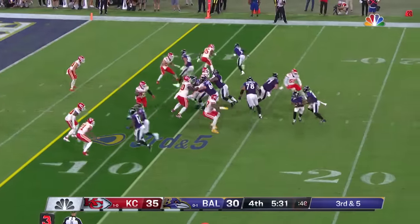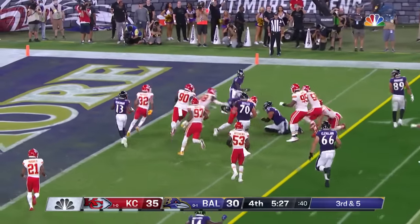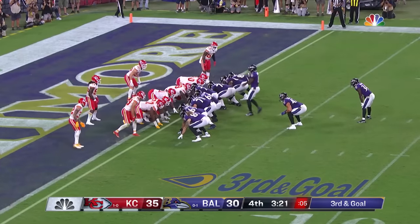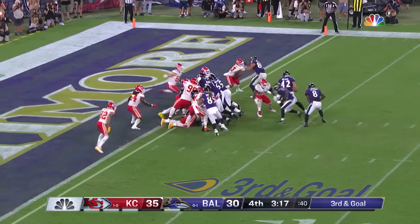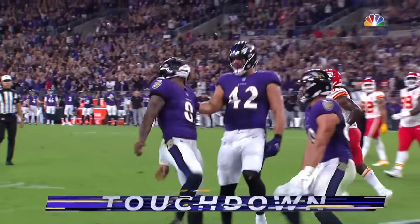Third and five — Freeman is the running back. Jackson — there he goes — Lamar, for the two. Third and goal. Jackson will now take it from the gun, from the pistol — keeping himself untouched into the end zone.